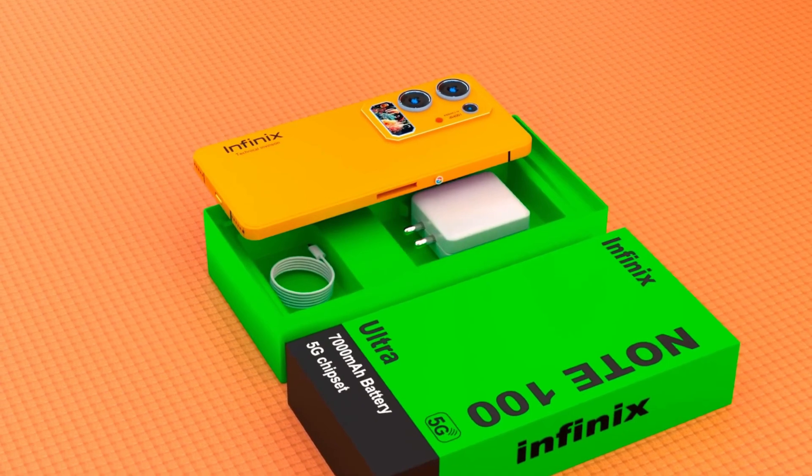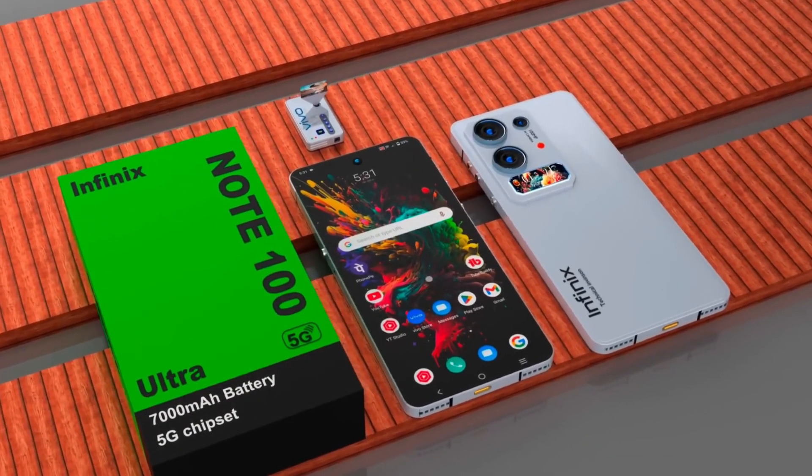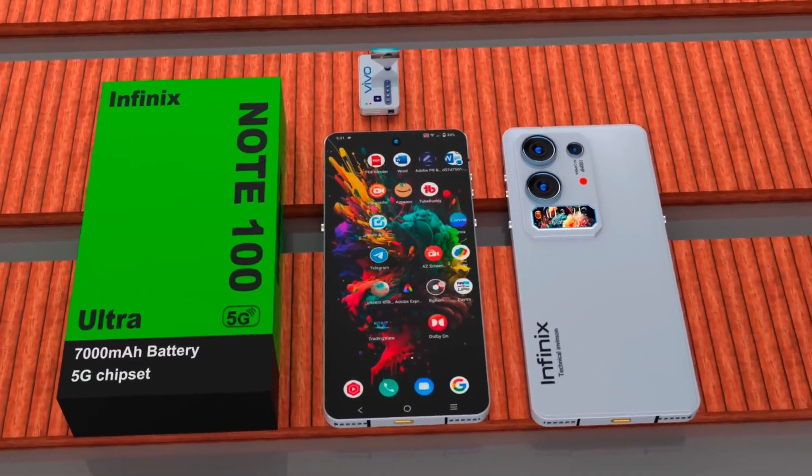With this combination of premium specs and futuristic capabilities, the Infinix Note 100 Ultra positions itself not just as a flagship phone, but as a statement of what's possible in mobile innovation.